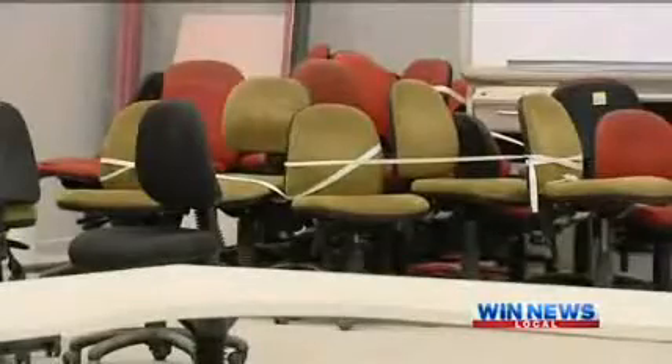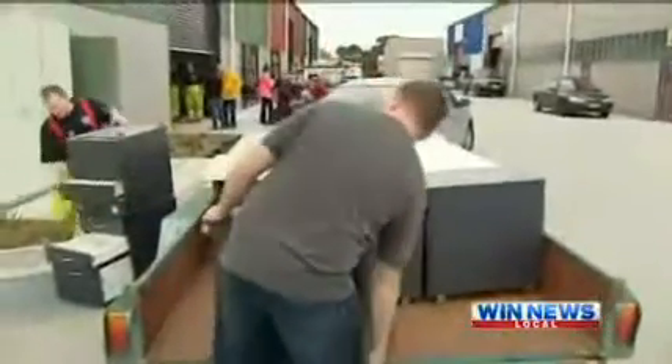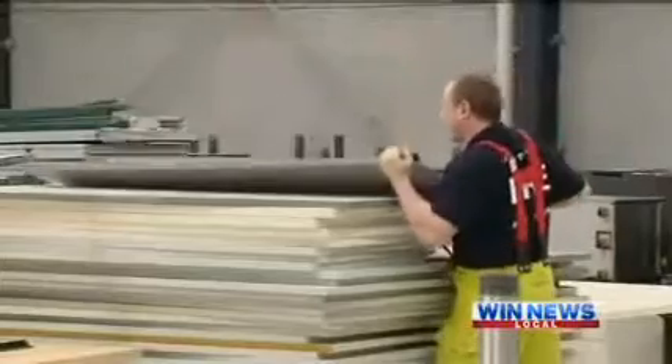The money that they generally raise they put into life-saving equipment. It's a real blessing to be able to get this stuff — it's really helped us out. We're a very small school with a very small amount of kids so our budget's small, so to be able to get some extra furniture and some extra stationery has just been fantastic.